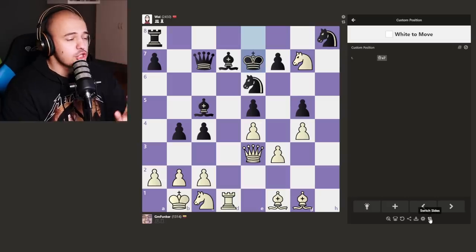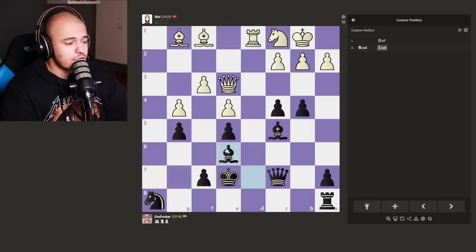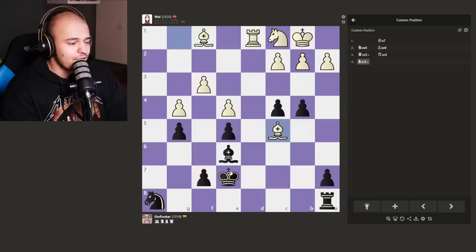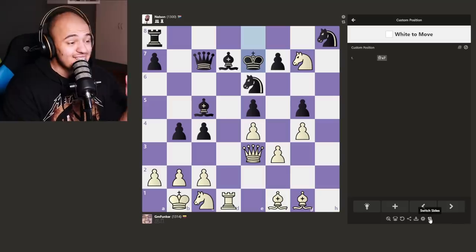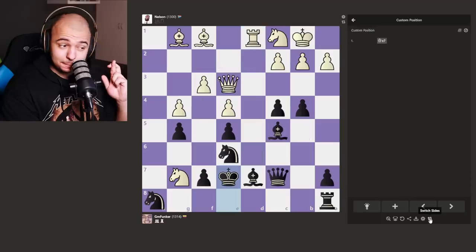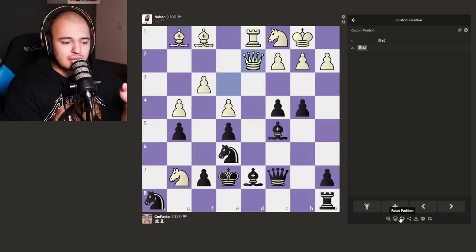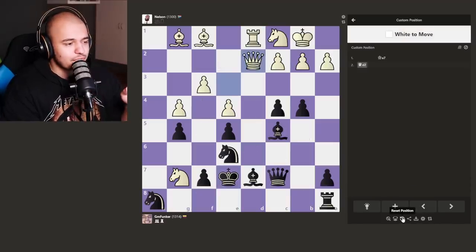Let's see if Nelson can solve this — it might be problematic for him. Way shows us what she's got: she takes, we take with the bishop, boom — she solves it easily. Now Nelson's turn. It's a long sequence and I'm scared for him. He just moves the queen back every time. 1300 Nelson doesn't see this, so Nelson is out. It's me versus Way.